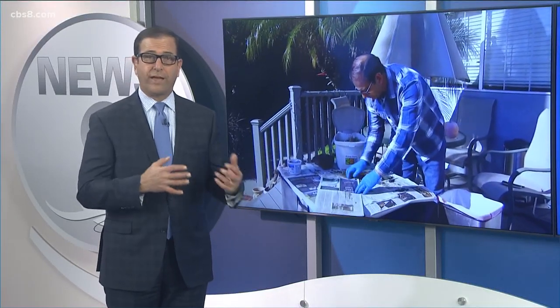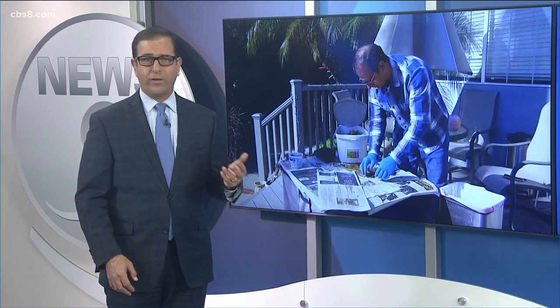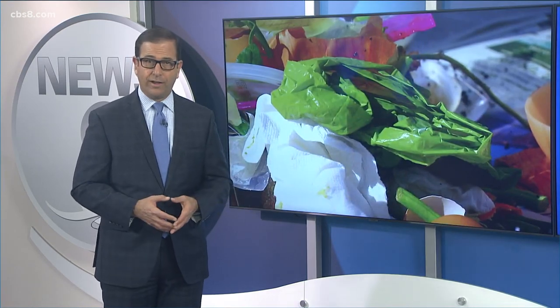California's new organic waste recycling law went into effect January 1st, but there are definitely still a lot of questions surrounding it. Here's what you need to separate and why the state says it's so important for all of us to do our part.